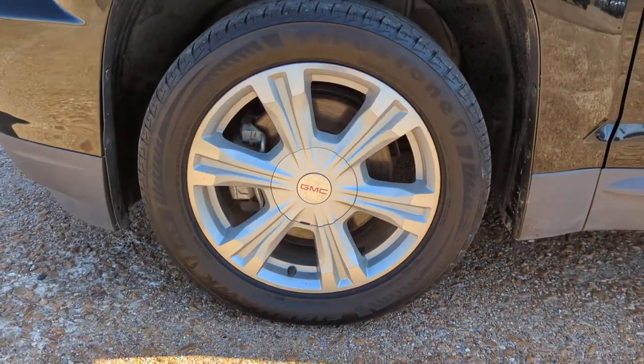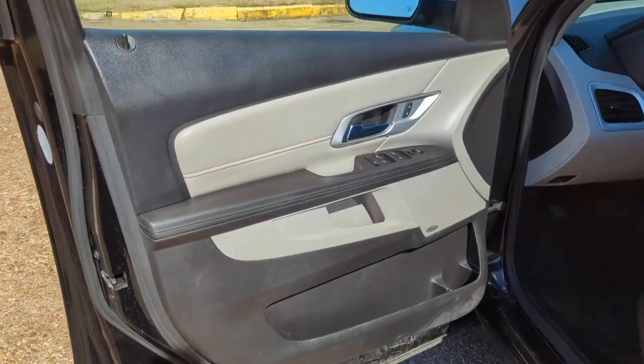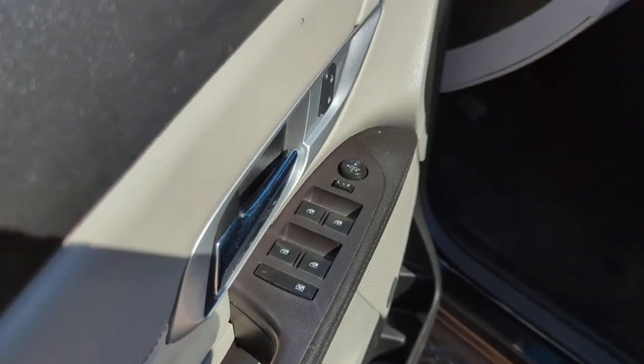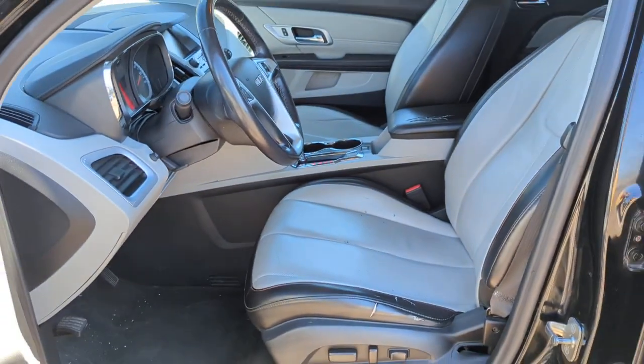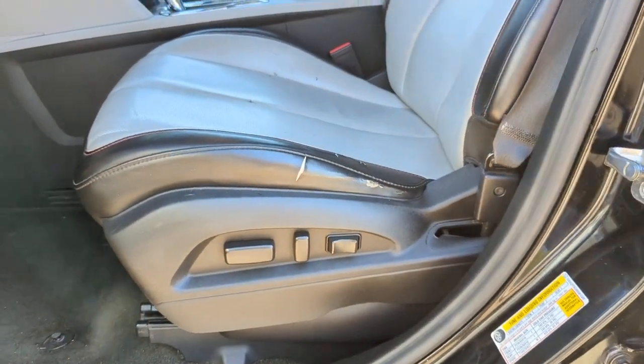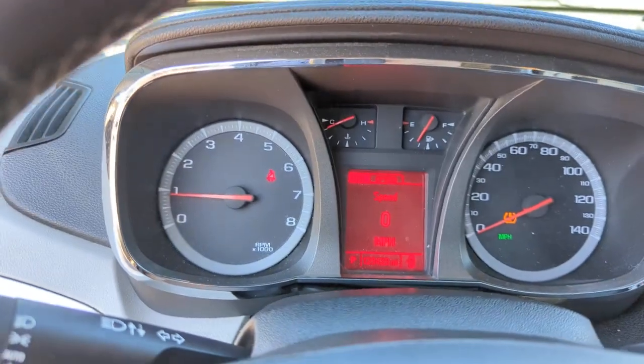These are just some of the great options this vehicle comes with: keyless entry, remote engine start, satellite radio, heated mirrors, premium sound system, backup camera, aluminum wheels, steering wheel audio controls, power driver seat, and heated front seats.